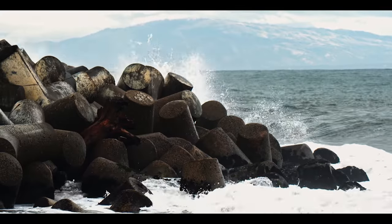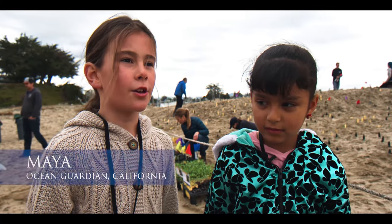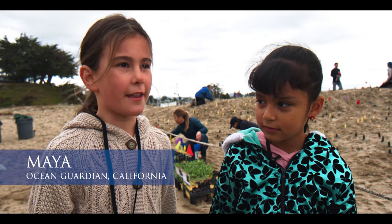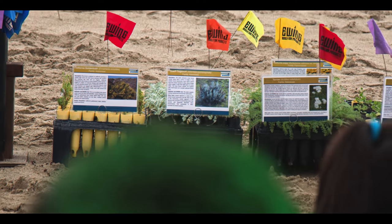I hope that the ocean can get cleaner, and I hope that from our class doing it, other people realize how important it is and become ocean guardians too.